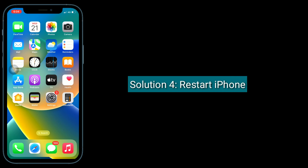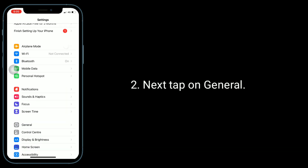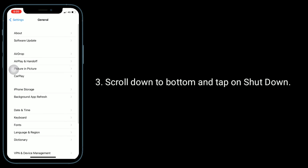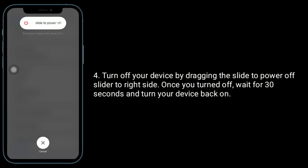Solution 4 is to restart your iPhone. Launch the Settings app, then tap on General. Scroll down to the bottom and tap on Shutdown. Turn off your device by dragging the 'slide to power off' slider to the right. Once turned off, wait for 30 seconds and turn your device back on.